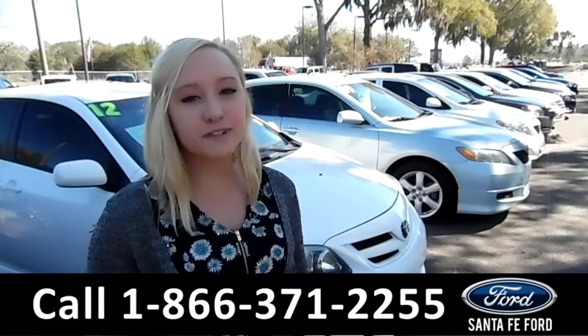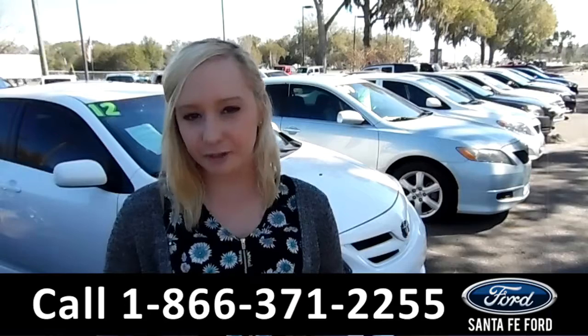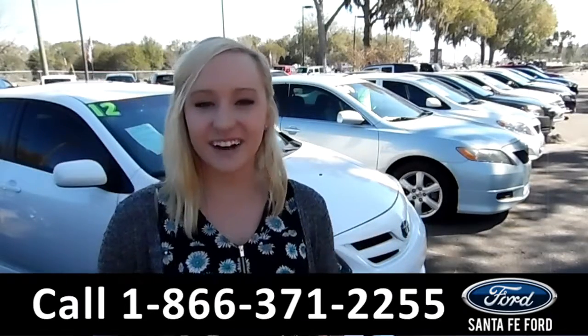That was our 2017 Ford Edge. For more information, you can visit us online at SantaFeFord.com or give us a call at the number below. My name's Alyssa. Thanks for watching.